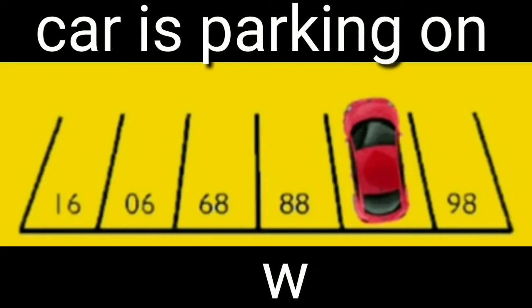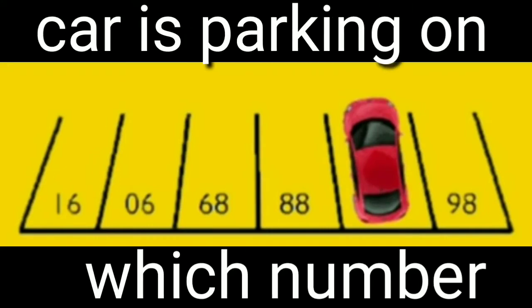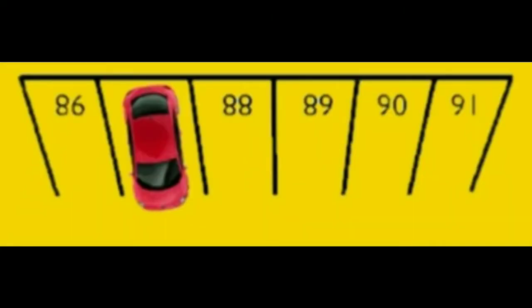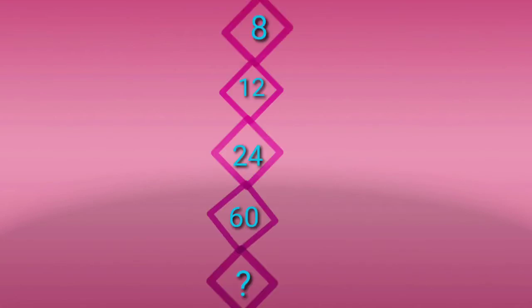Yesterday's puzzle: which number does the car have parked? The answer is to rotate the image. Now you can see the numbers 86, 88, 89, 90, and 91. The missing number is 87, so the car is parked on number 87.